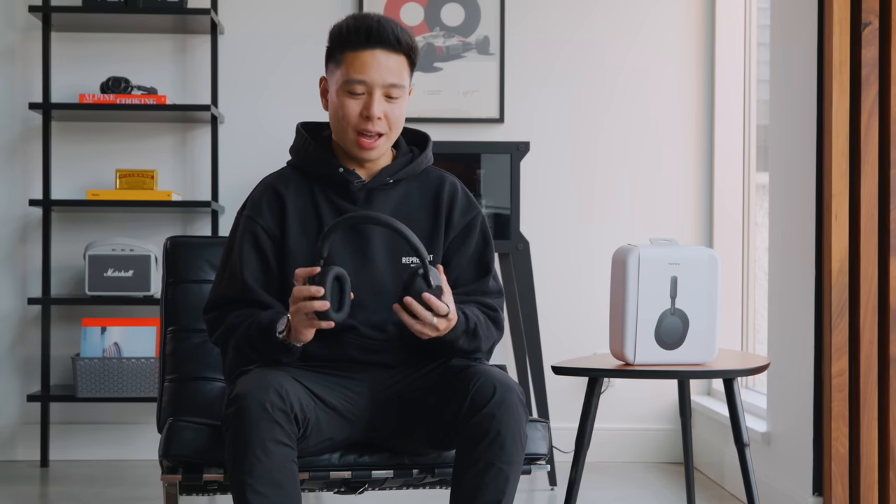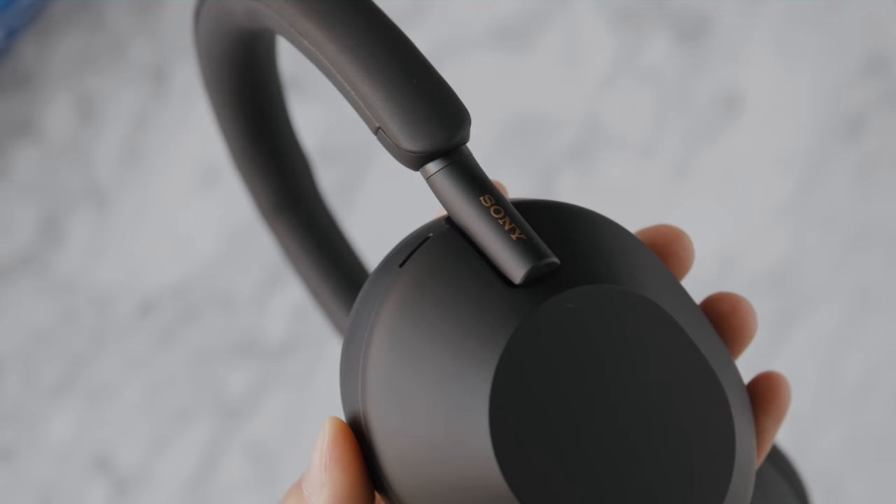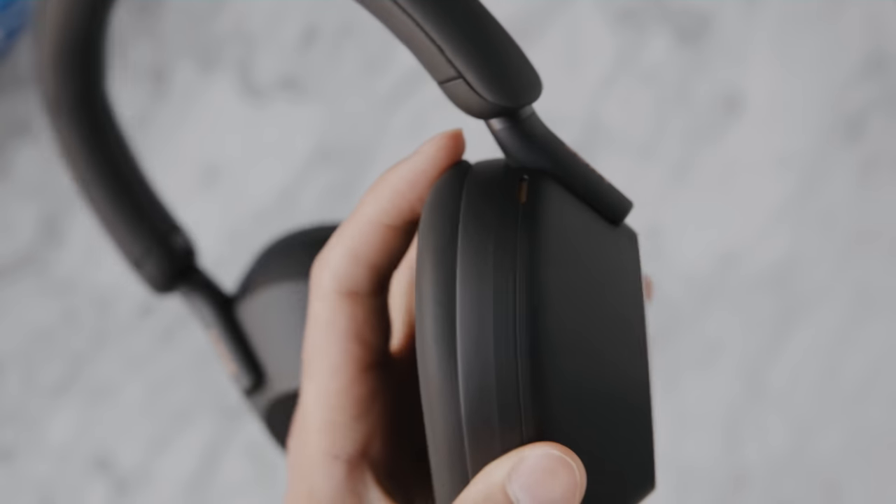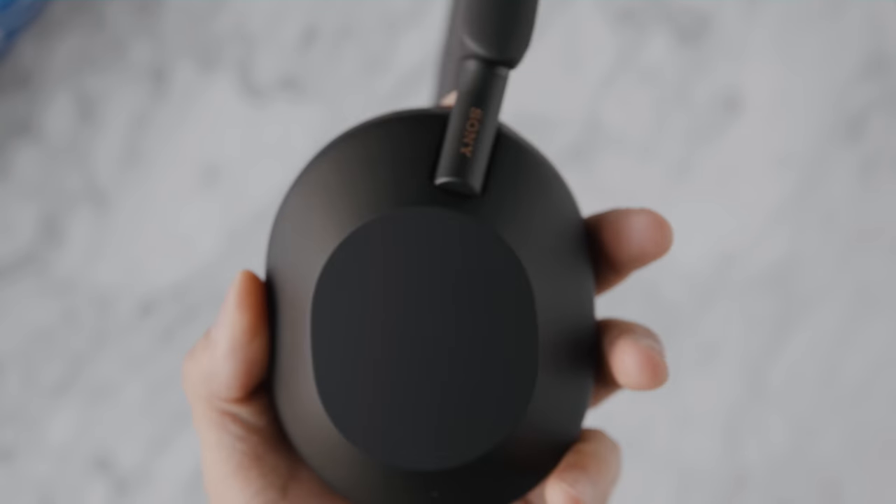So with a ton of travel coming up, this product couldn't have come out at a better time, and that is the brand new Sony WH-1000XM5s. The name is something that they still haven't updated, but this headphone is a refresh to Sony's flagship active noise cancellation headphones, and it's essentially their best combination of active noise cancellation as well as sound quality.